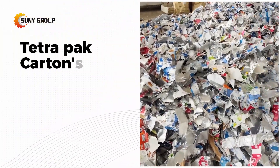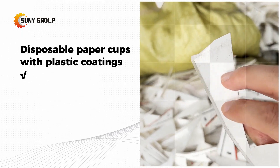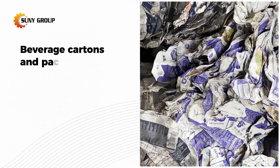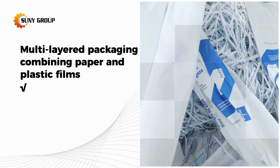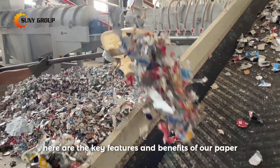Materials processed include tetra pack cartons, disposable paper cups with plastic coatings, craft paper bags with woven polypropylene (PP) liners, beverage cartons, packaging boxes, multi-layered packaging combining paper and plastic films, labels, stickers, and other paper plastic composites.